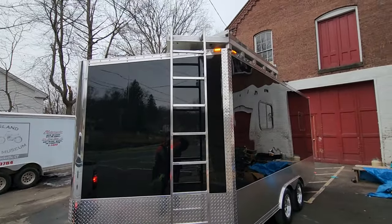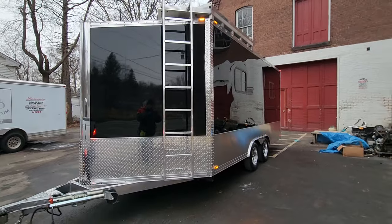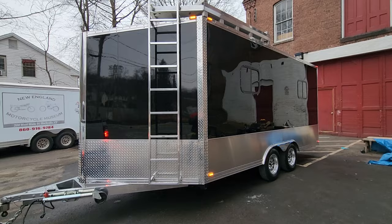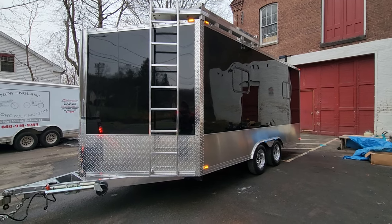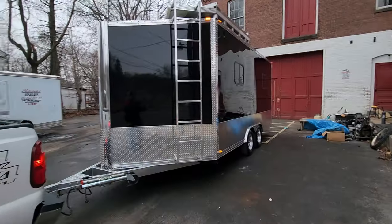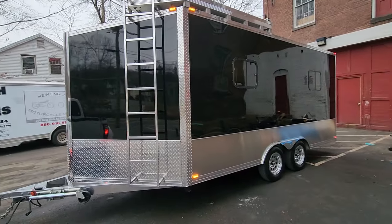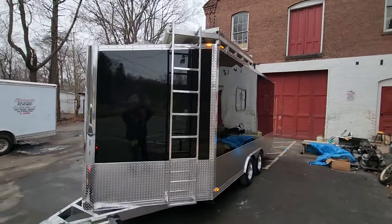The ladder looks sick with the awning out and the rooftop deck open. Next video I'll have the sound system cranking, TV playing, both awnings out, and the rooftop deck up — so stay tuned for that demo. The trailer is black and chrome so it'll go with any color truck. If it's not sold, it'll be behind my F450 come springtime.